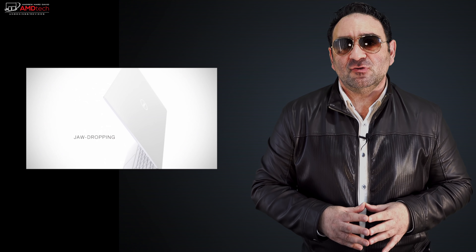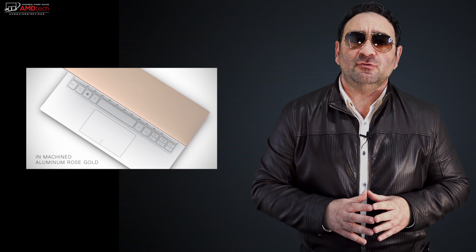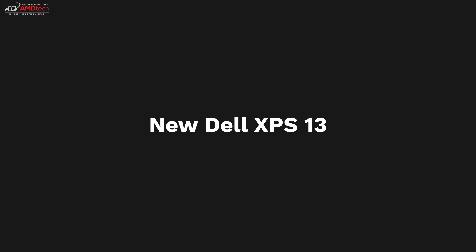If you follow my channel, you know I'm a huge fan of the Dell XPS 13. I've reviewed pretty much every model since its debut back in 2015, and for good reason. I love its gorgeous infinity-edge display, the good performance, and probably most importantly, its thin and light gorgeous design. I got a chance to check out the new Dell XPS 13 back in January at CES 2019, and I couldn't wait to get it back into the studio to do a full review. I finally took delivery of it, and I've been putting it through its paces ever since. Hey everybody, it's Andrew, and this is my unboxing and review of the all-new Dell XPS 13.